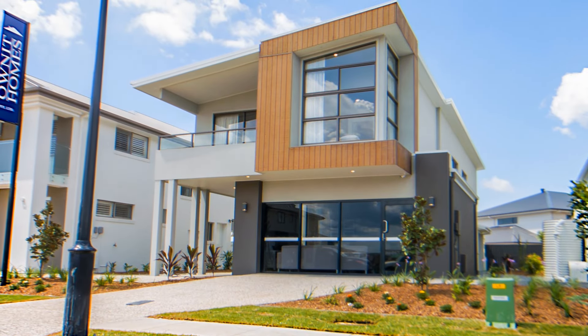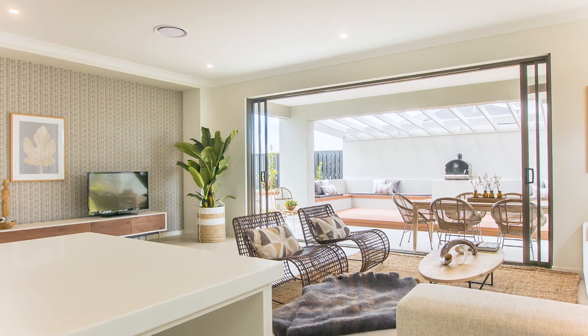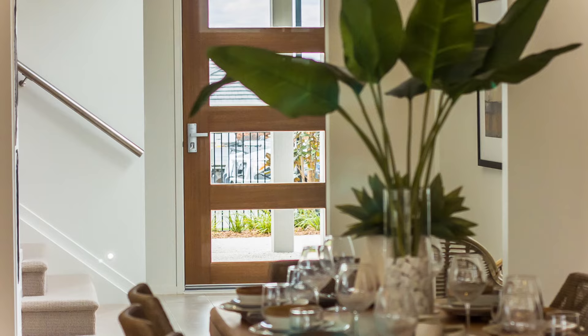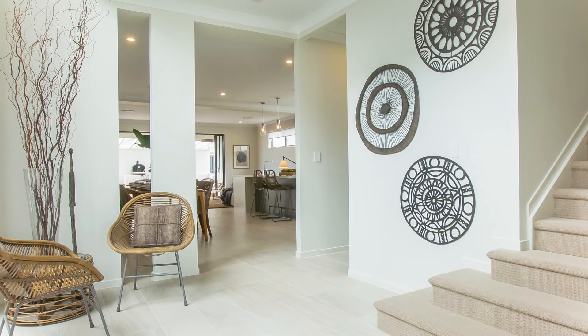Featuring an architecturally inspired facade, the Bentley has been specifically designed around the clever use of space and thoughtfully placed windows, which allows the home to feel a lot larger than other narrow lot designs.